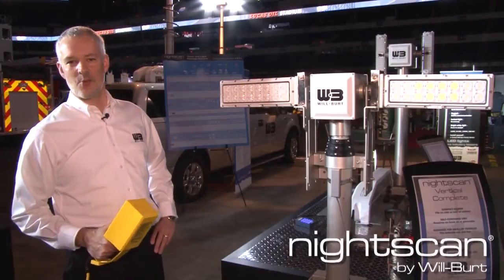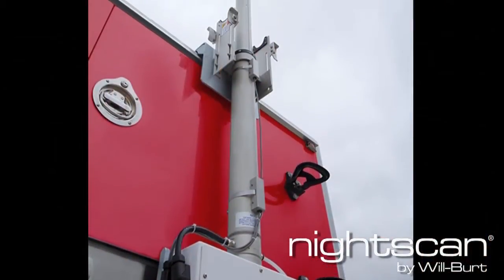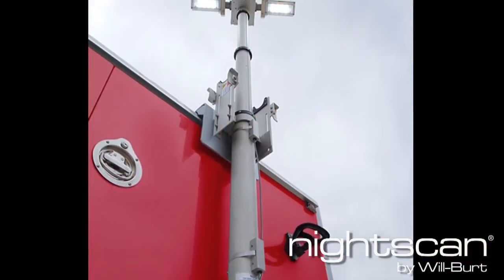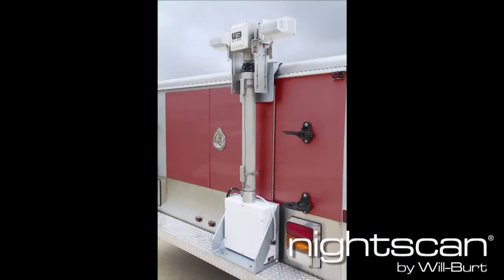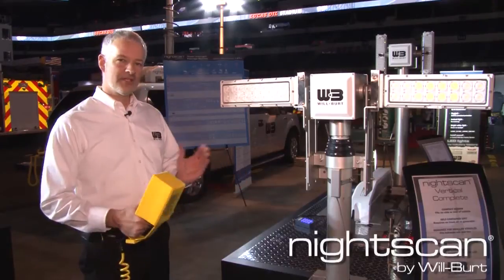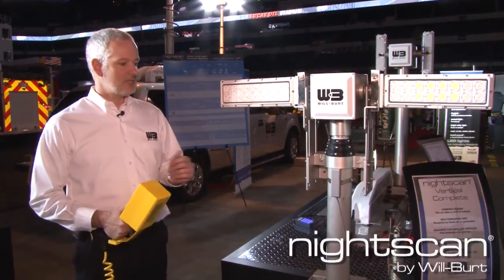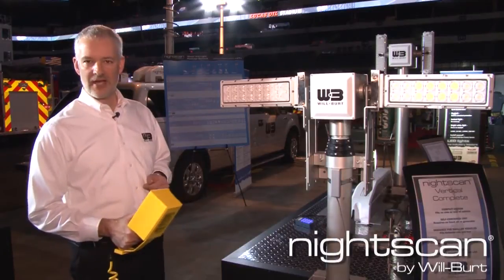Another product in the NightScan portfolio is the Vertical Complete. This was introduced recently, and the benefit it brings to the table is it is able to fit in narrow spaces — you need about six or seven inches. You can go between a cab and a bed, mount it on the back of a vehicle or on the side of a vehicle. This particular model goes up to seven and a half feet tall, so it provides nice supplemental light at any scene.